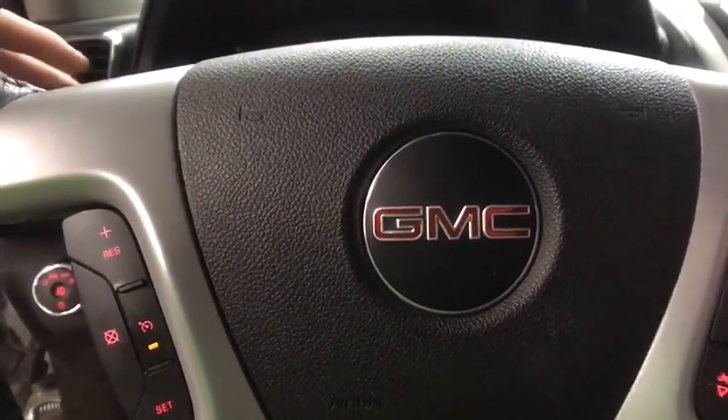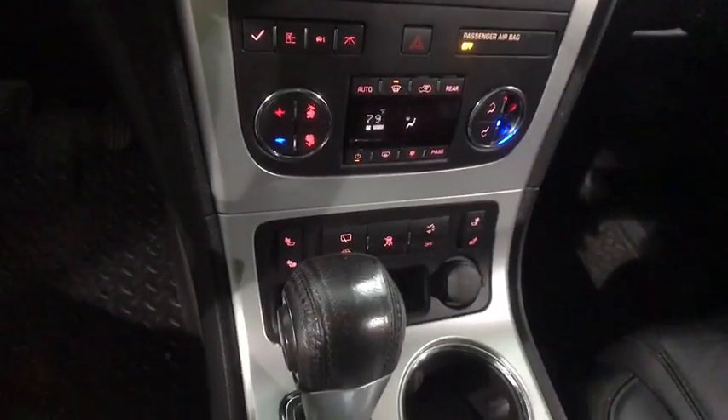power passenger seat, keyless entry, traction control, heated seats, dual airbags, leather-wrapped steering wheel,